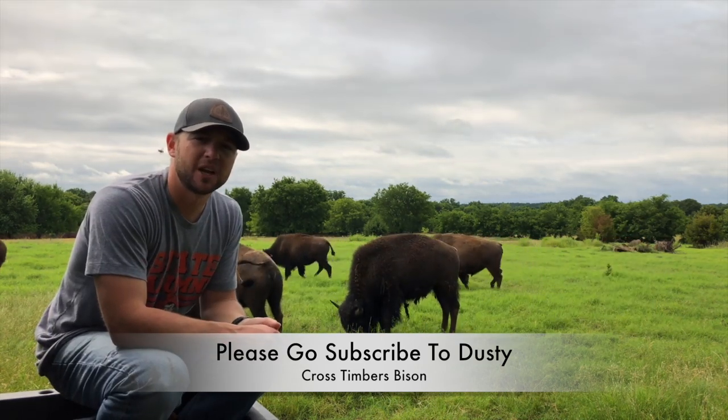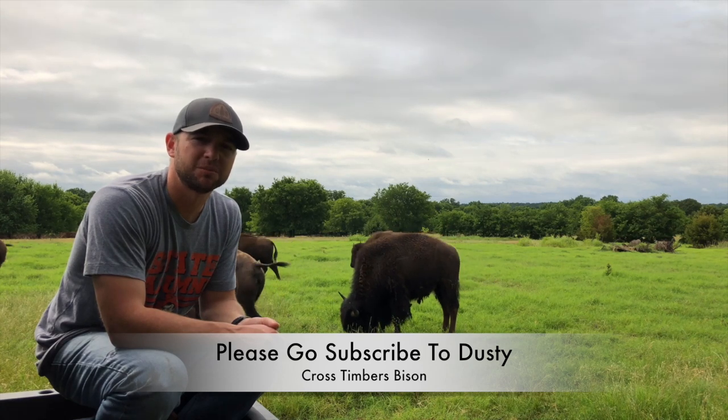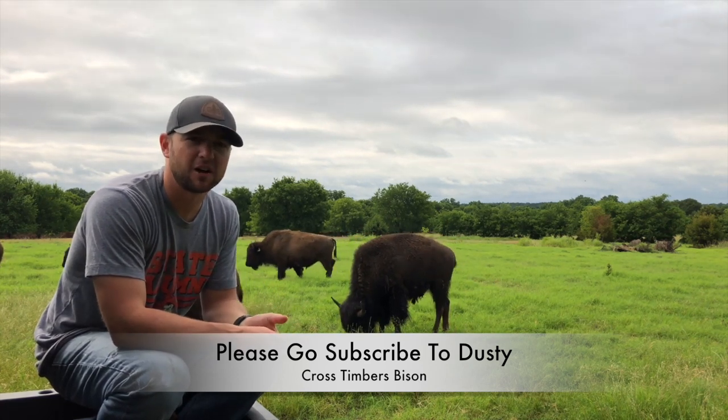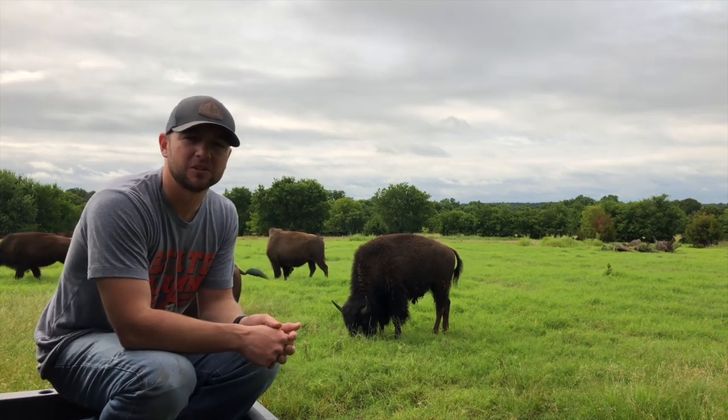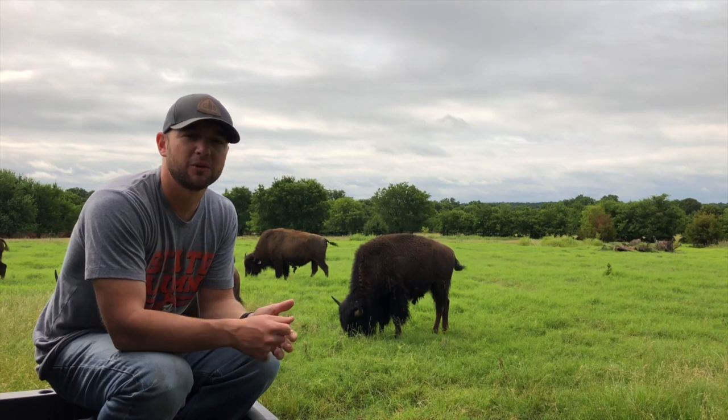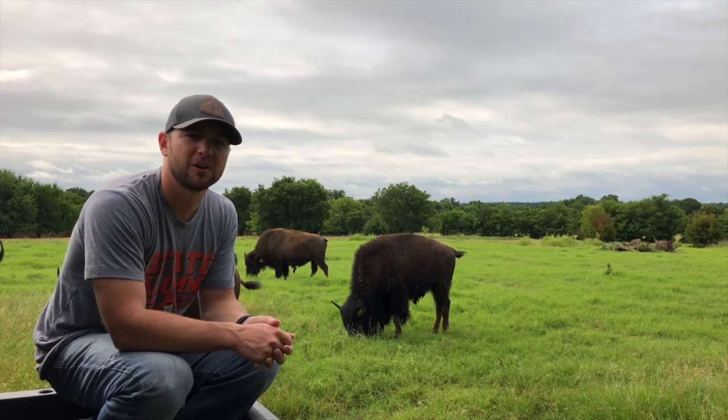Go subscribe to our channel. You can follow us on Facebook or Instagram — we'd love for you to join us. We have a lot to talk about with these animals and I want to share everything with you as we go through this journey of raising a small herd of bison.